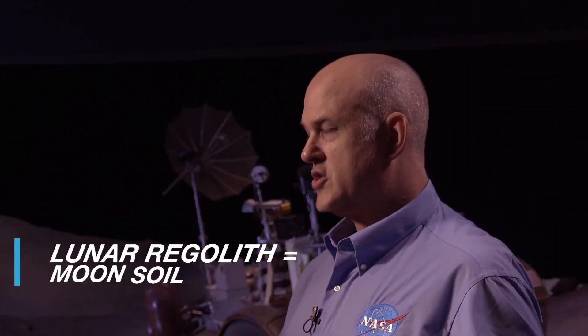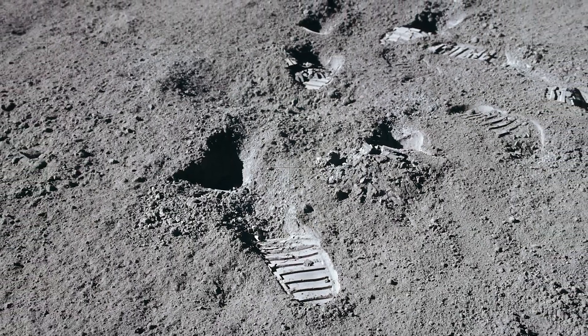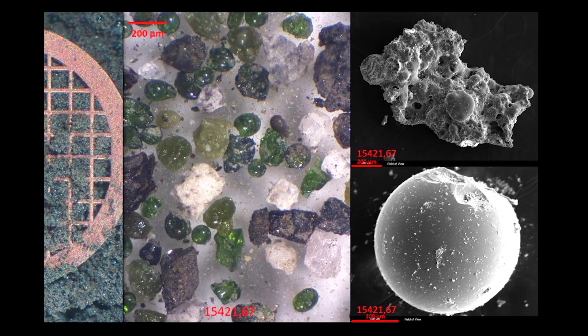Lunar regolith looks like it's just a fine-grained material when you see the pictures of the Apollo boots in it. But you're going to see anywhere from broken rock shapes to fractured glass shapes — that's what it looks like under the microscope. It's such a small particle size range that it gets in everything.